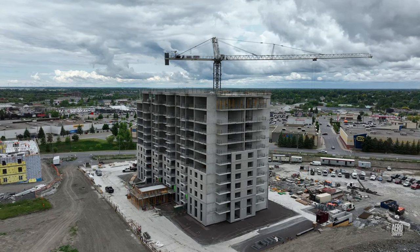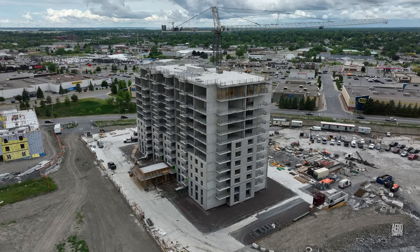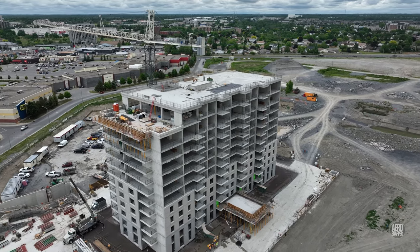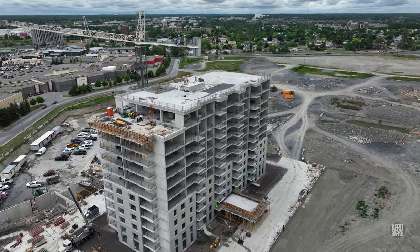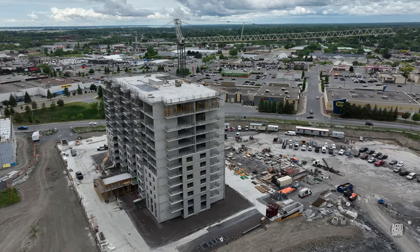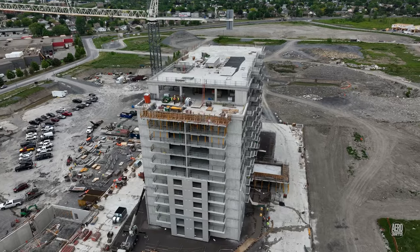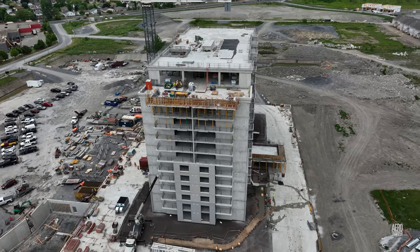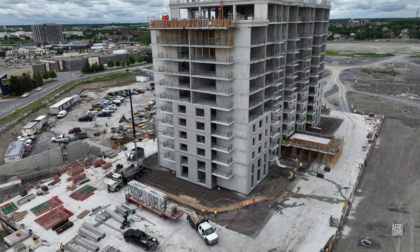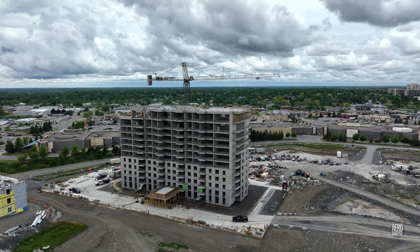The apartment block on Rockwell Place has been under construction for several months and is reaching a critical phase. These views show all 12 floors and the roof in place, with wall panels quickly fitting in. Note the work taking place on what will be the rooftop leisure area; the roofed extension of the front entrance is another area to pay attention to.